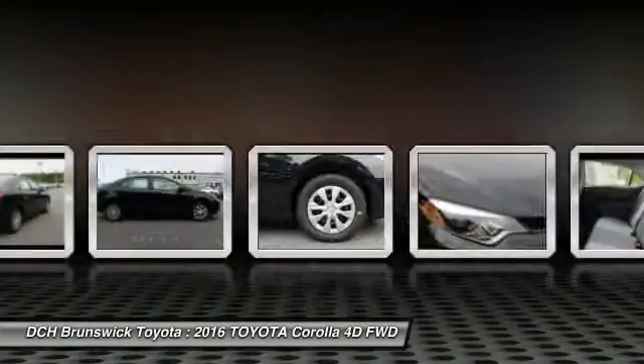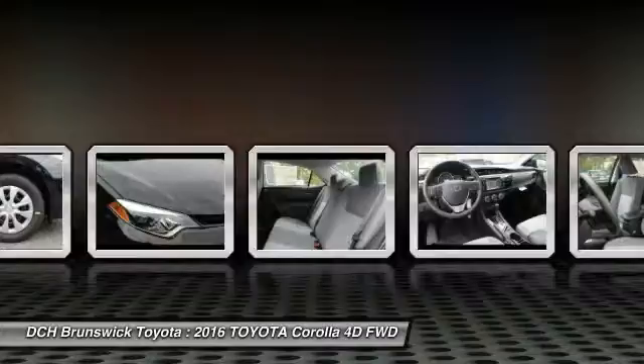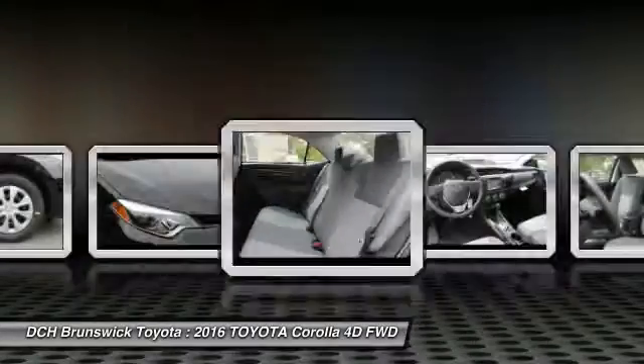Power steering. Driver airbag. AM-FM stereo radio. Front wheel drive. Come take a test drive today.